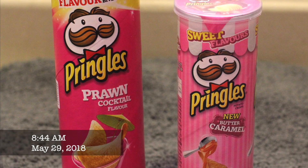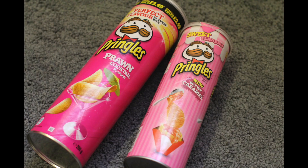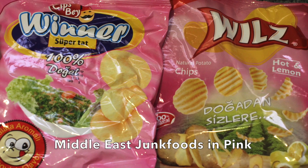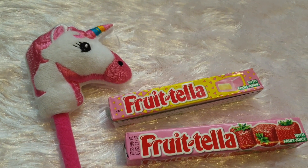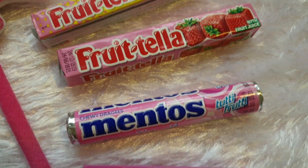Nowadays it's very rare to find pink Pringles, so glad that I was able to taste them a few years ago. And let's not forget the fruity chews in pink — Frutella and Mentos.